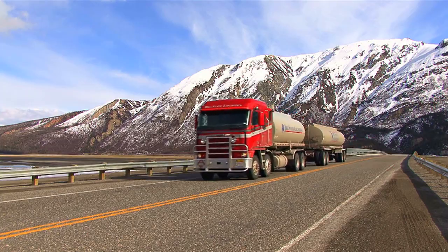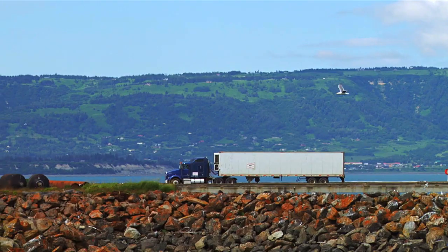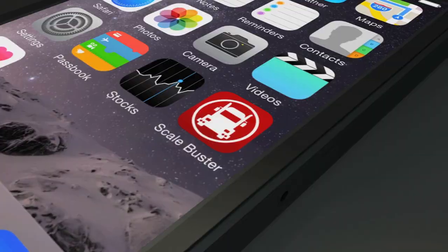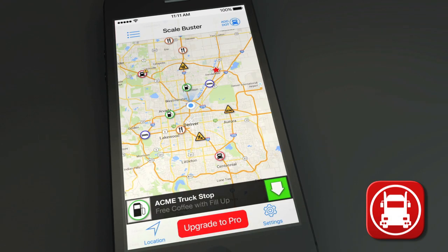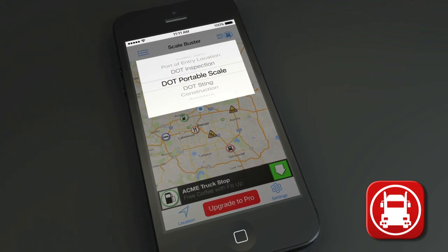What if you had a way to provide a safety net for these drivers and business owners? What if you had a way to protect yourself from being put out of service for a monthly cost that's less than a gourmet coffee? Well, guess what — now there's an app for that called Scalebuster. Scalebuster is a user-run application that harnesses the power of all those millions of drivers to watch out for DOT portable scales.